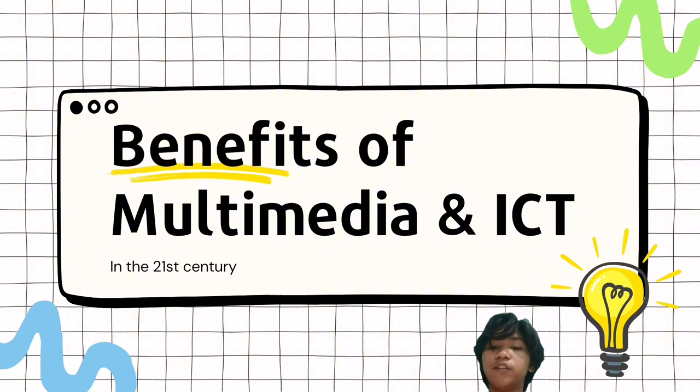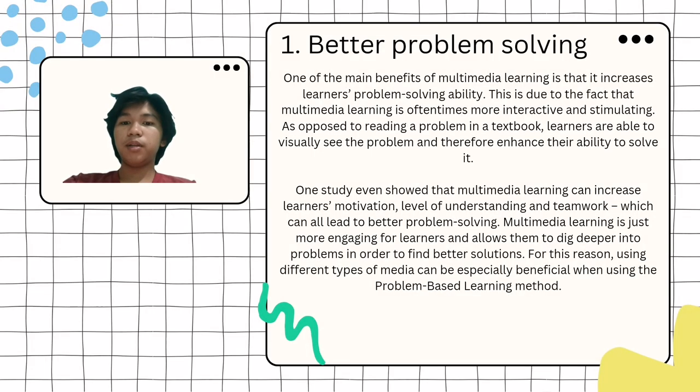Here are 5 benefits of Multimedia and ICT in the 21st century. Number 1: Better Problem Solving. One of the main benefits of multimedia learning is that it increases learners' problem-solving ability. Multimedia learning is oftentimes more interactive and stimulating as opposed to reading a problem in a textbook, allowing learners to visually see the problem and enhance their ability to solve it.